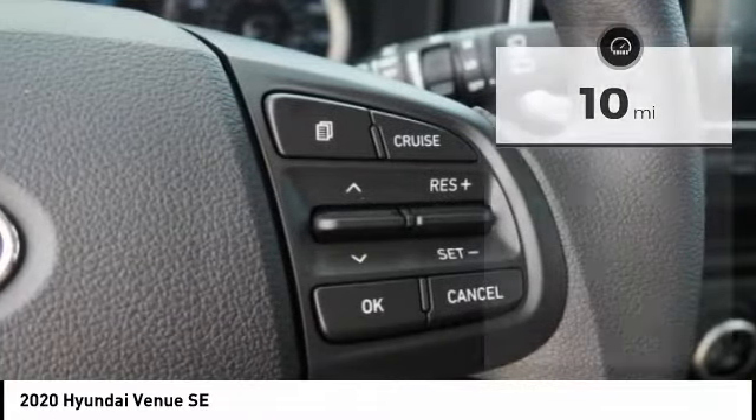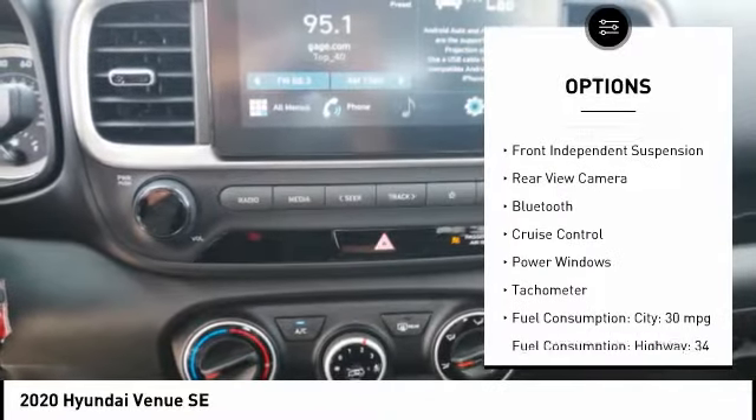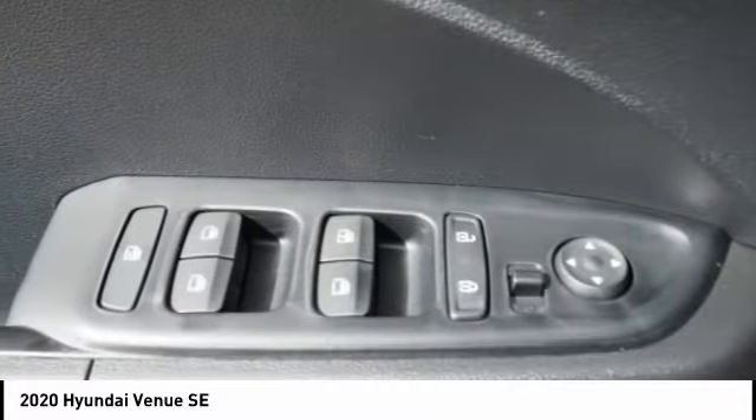Here are some of this vehicle's great options: tire pressure monitoring system, stability control, daytime running lights, braking assist, anti-theft security system, remote power door locks, front independent suspension, and rear view camera.